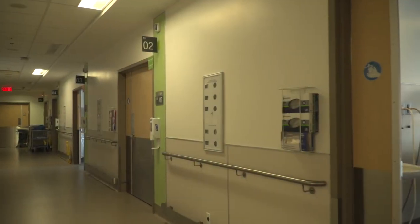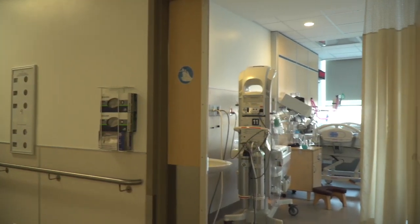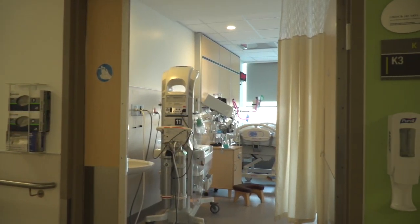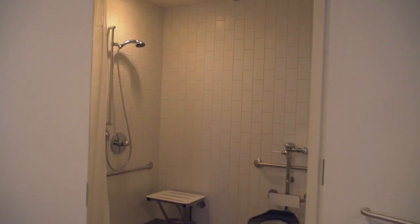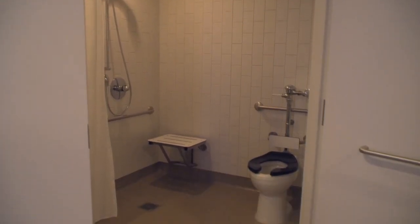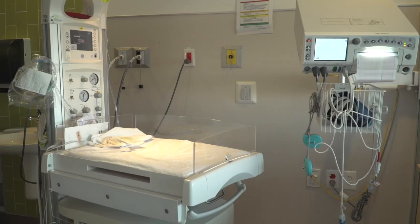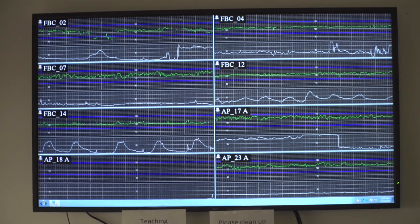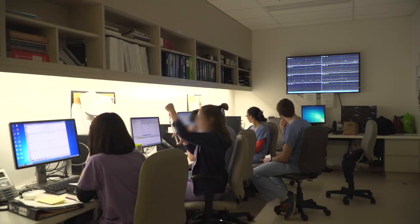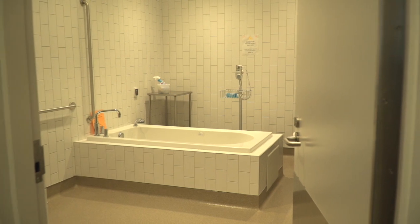There are 13 private labor and delivery rooms in the FBC. Each room is equipped with an adjustable bed for the patient, a chair that folds out into a bed for the loved one's comfort, a shower that can help with managing pain, a nitrous oxide dispenser for pain relief during labor, a baby warmer if the infant needs help during delivery, and a fetal heart monitoring system connected to the nursing station where the baby's heart rate can be monitored. One jacuzzi bathtub is also available in the FBC.